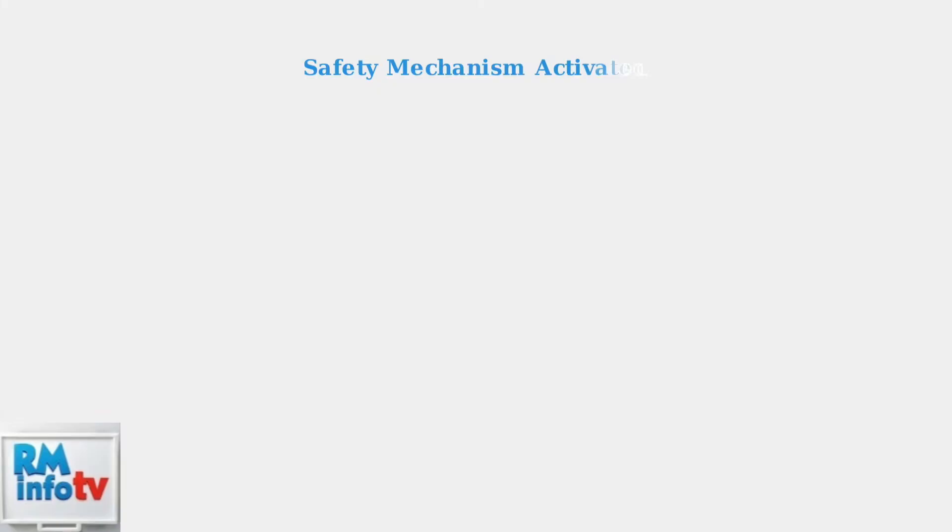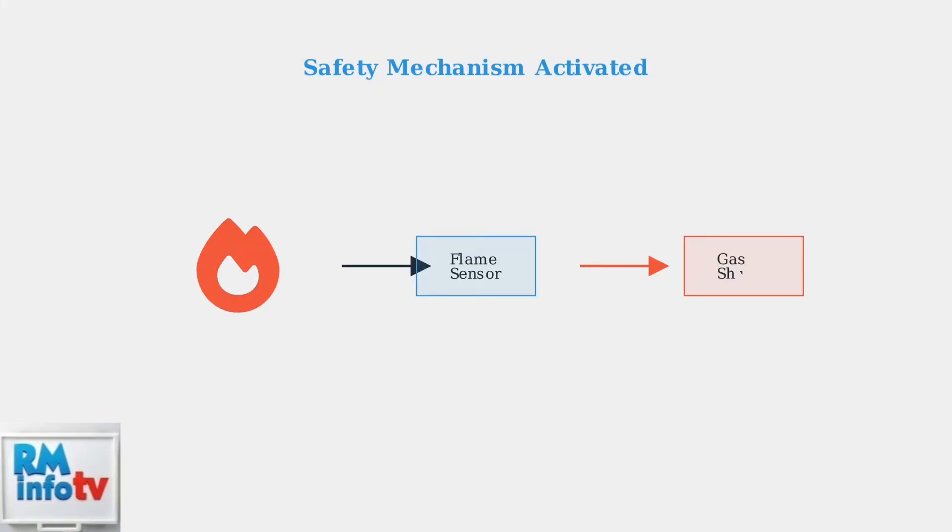When the flame sensor detects that the flame has been lost, it immediately triggers a safety mechanism that shuts off the gas supply. This prevents dangerous gas from accumulating in your home.